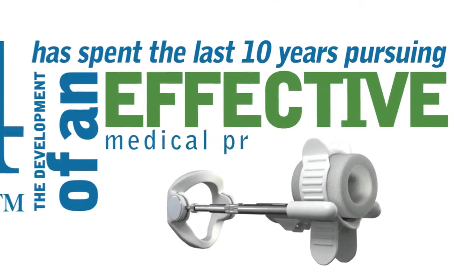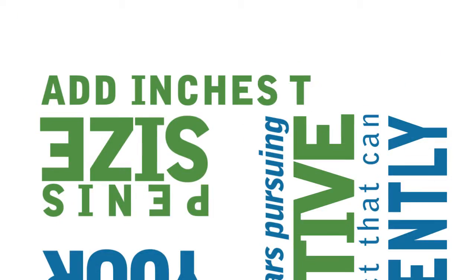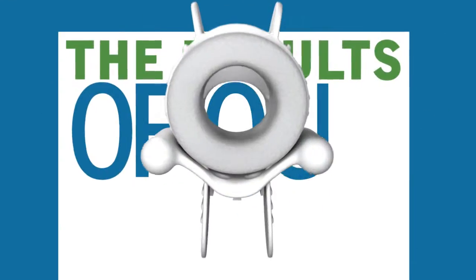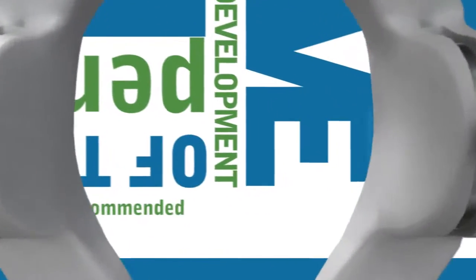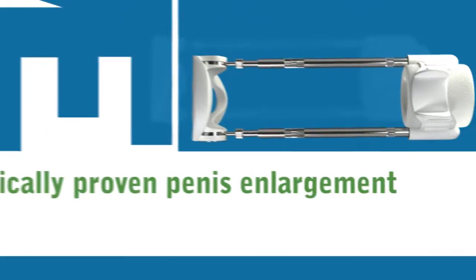Have you ever wondered if there was truly a product out there that could increase your penis size? X4 Labs has spent the last 10 years pursuing the development of an effective medical product that can permanently add inches to your penis. The results of our findings have led to the development of the Penis Extender, a doctor-recommended and clinically proven penis enlargement method.